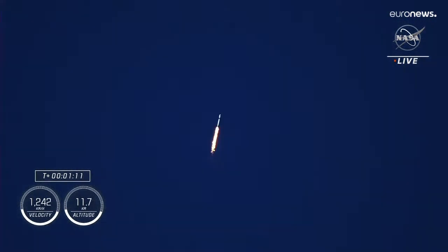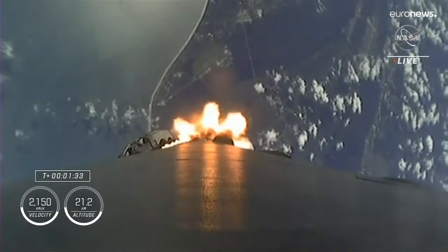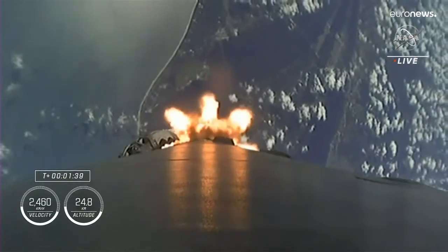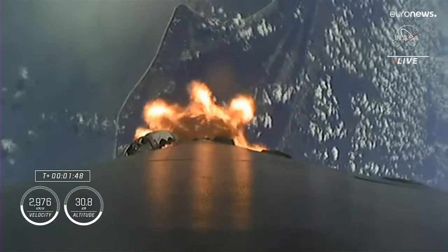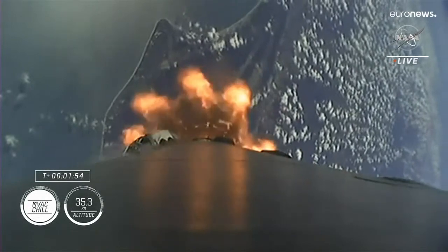Once through Max-Q, we'll throttle those Merlin engines back up. Stage one throttle up. Stage one Bravo — copy, one Bravo. That call-out for one Bravo means we're in the second and final abort mode for the first stage, continuing to get good performance. The crew is already pulling over 2Gs. Next up are events in rapid succession: engine chill on the second stage and back engine, and then MECO — main engine cutoff — where the nine engines will cut off in preparation for second stage separation.